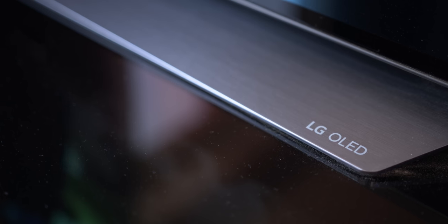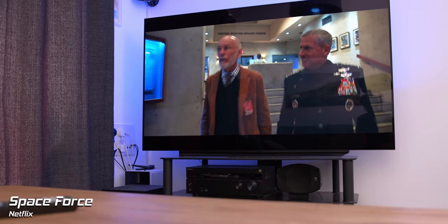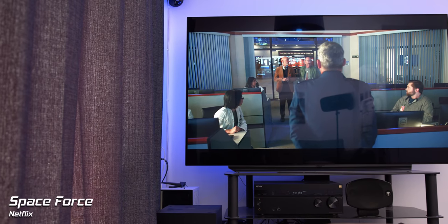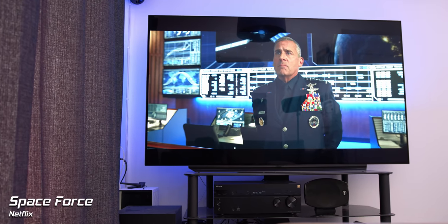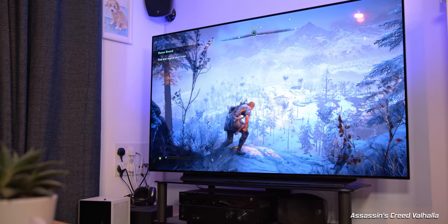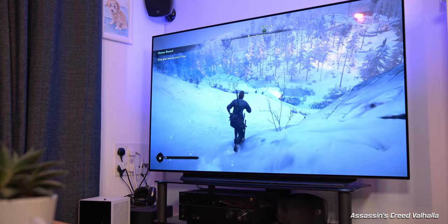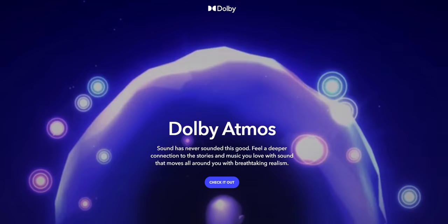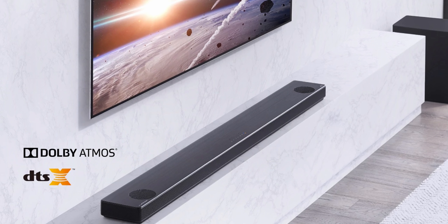Now we're getting really technical, but don't worry, we'll be gentle. Every HDR TV worth its salt will have the HDR10 standard, but LG takes this to the next level by supporting both Dolby Vision and Dolby Atmos Audio. Dolby Vision is a better version of HDR with even more detail than regular HDR10, and is supported on LG's HDR TVs, Xbox Series X, and Ultra HD Blu-ray. Dolby Atmos Audio is the next generation of sound processing and sounds far more immersive, especially paired with a soundbar or home theatre setup.